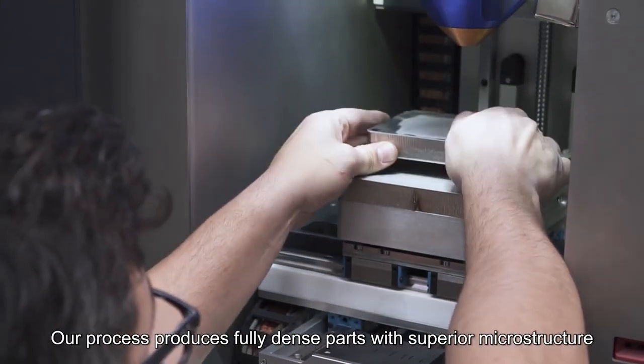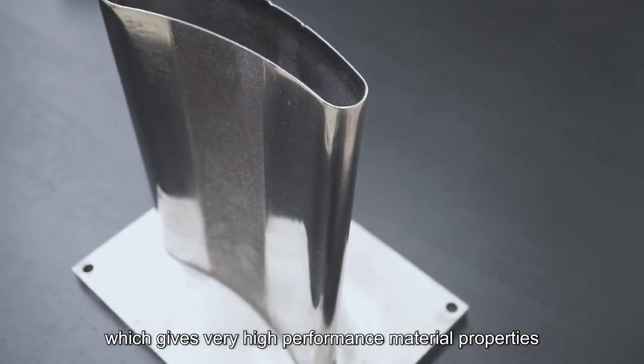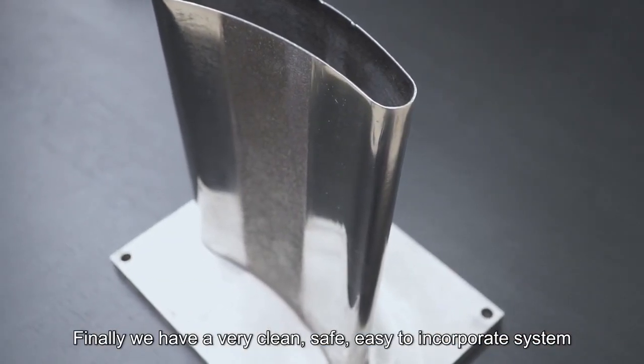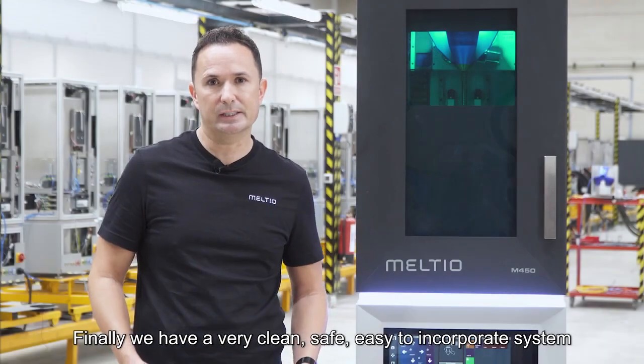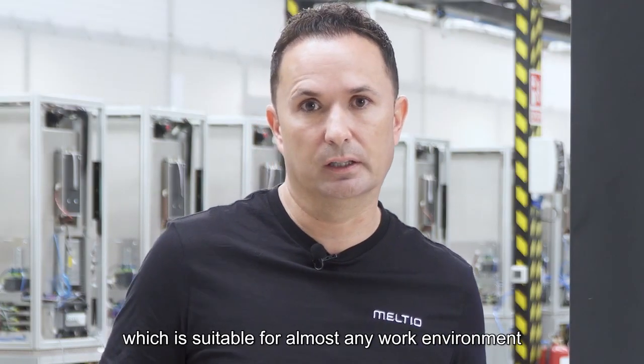Our process produces fully dense parts with superior microstructure, which gives very high performance material properties. Finally, we have a very clean, safe, easy to incorporate system which is suitable for almost any work environment.